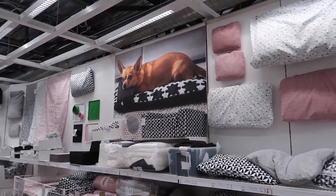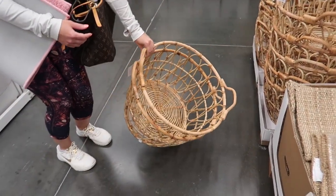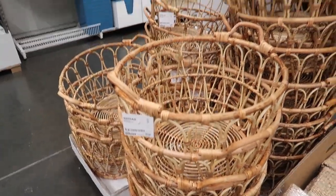Found my dog at IKEA. I like it. That's the one I showed you earlier that I said I liked. Snidad basket.